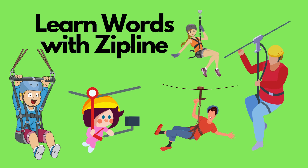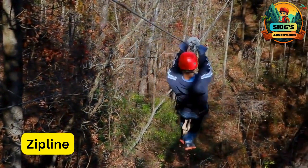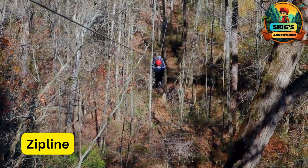Hi friends! Welcome to Sid G's Adventures. Let's learn new words with Zipline. Z for Zipline — it's an adventure sport.